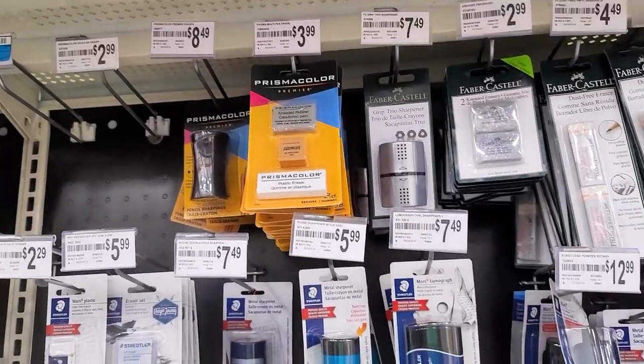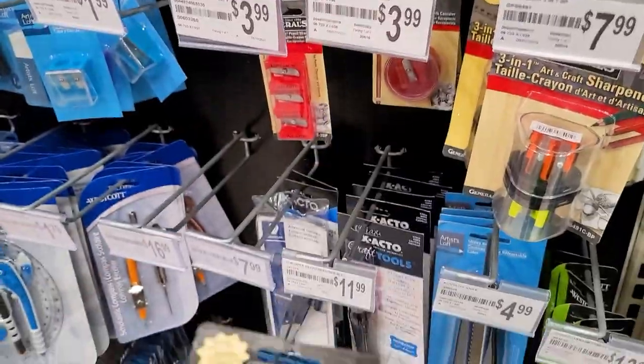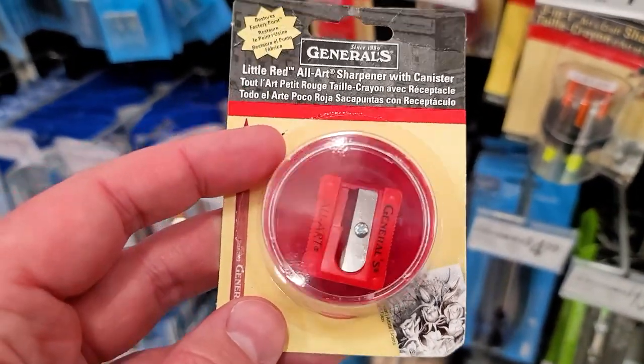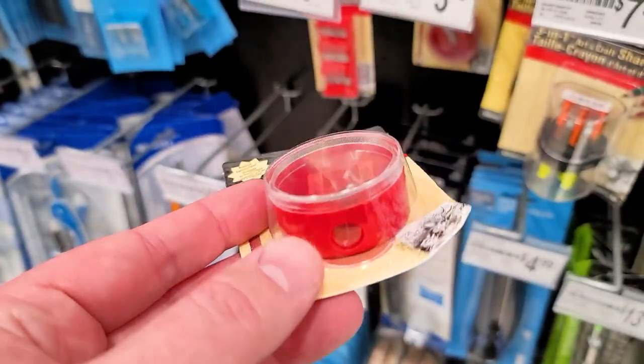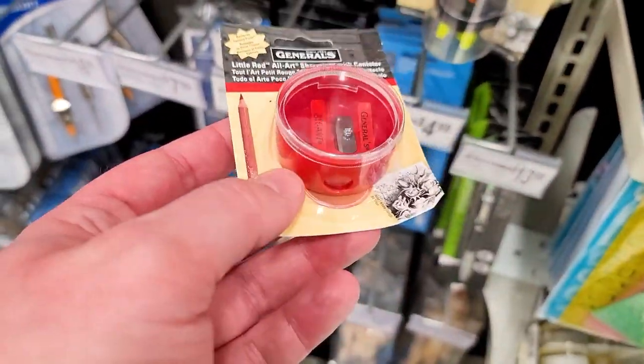While our pencil set comes with a sharpener, I highly recommend investing in one with an enclosure, like this sharpener with canister. This makes it easier to grip while sharpening pencils and keeps our workspace tidy by capturing the pencil shavings. This $3.99 option is also half the cost of some of the others and should work just as well.